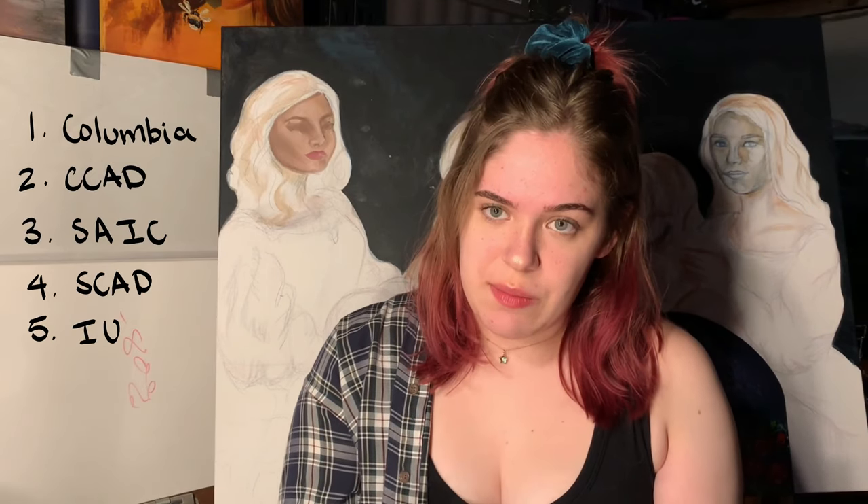The five schools I applied to were Columbia College Chicago, Columbus College of Art and Design in Ohio, School of Art Institute of Chicago, SCAD, and Indiana University Bloomington. I am going to Columbus College of Art and Design in the fall and I'm really excited. The reason I didn't apply to schools like RISD and Parsons is because they're just too far away from where I live and also really expensive.